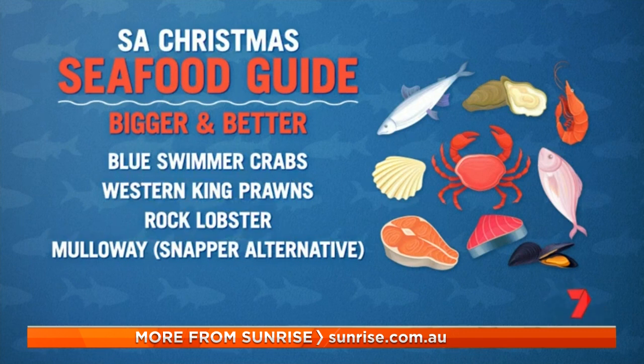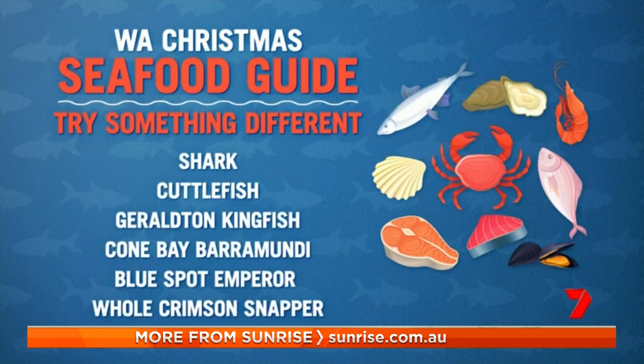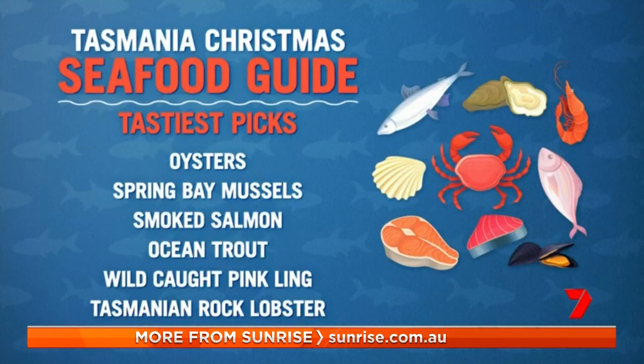What about WA — locals should be trying something different there as well? Mandurah mullet is absolutely worth a shot over in WA, but there's also the iconic Western Rock Lobster which you really can't go past. And Tassie? Pinkling, the farmed salmon is great, and also maybe some flake.